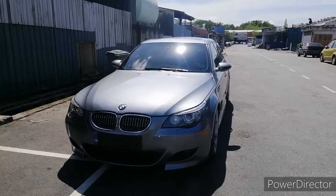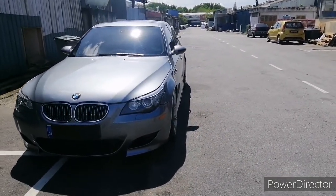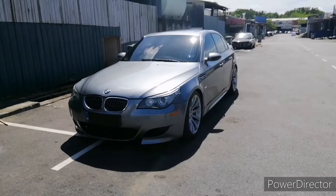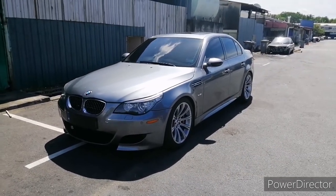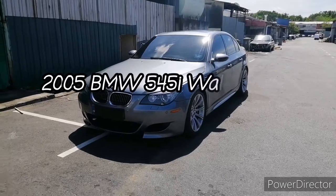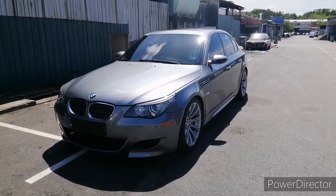Good morning ladies and gentlemen, welcome back to my channel. Today I have a pretty rare E60 to feature for all of you. The model I'm going to feature is the 2005 BMW E60 545i.